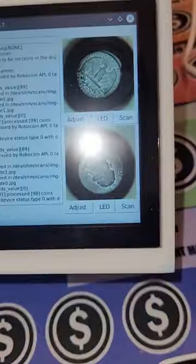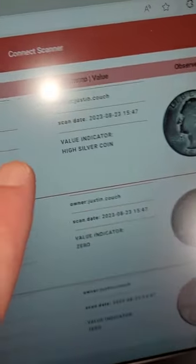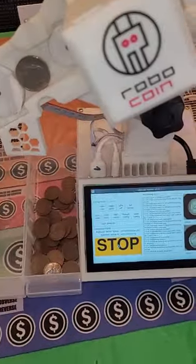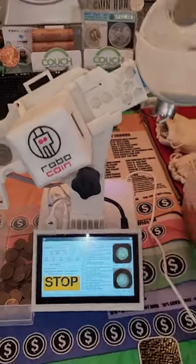It scans images of each individual coin and it comes up on your computer. We just scanned this 1945 quarter — high chance it's a silver coin, of course, being 1945. You keep refreshing and it sends those images right over to your laptop. Robocoin on Instagram — make sure you guys follow them.